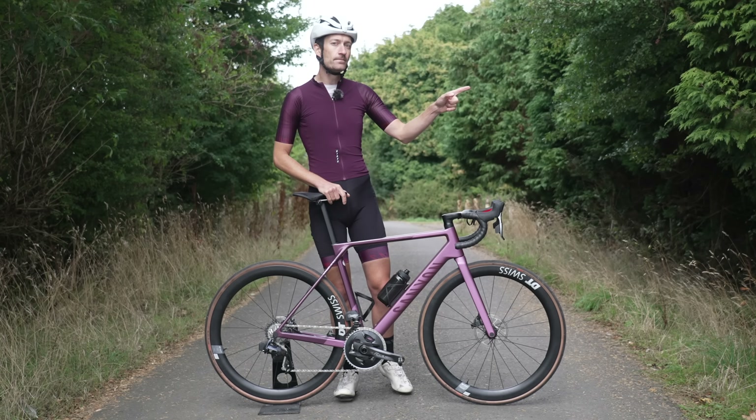The short answer is it's the most beautiful bike you could ever get your hands on. The long answer is that you'll have a lot of fun on it — it's really comfortable, it handles perfectly because we balanced stiffness to weight, and it's really fast because we work with our aerodynamics development partner Swiss Side. I'm pretty sure you're going to return with a smile on your face from your first ride.